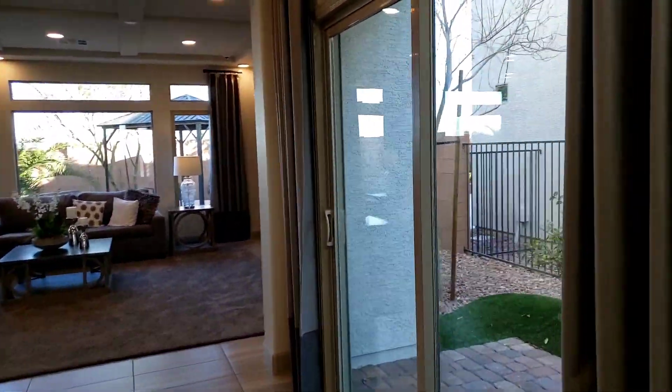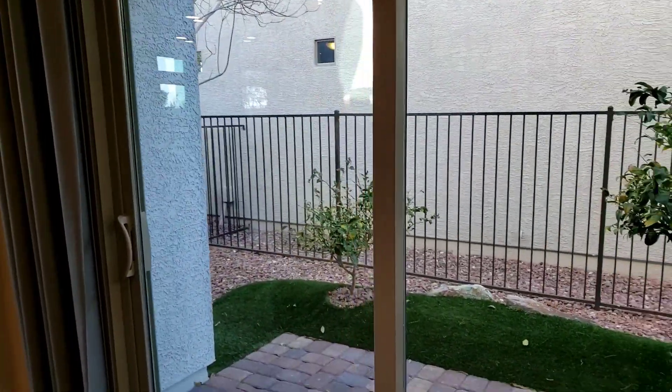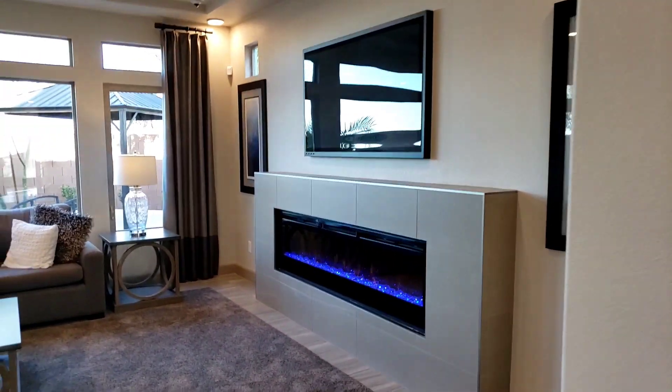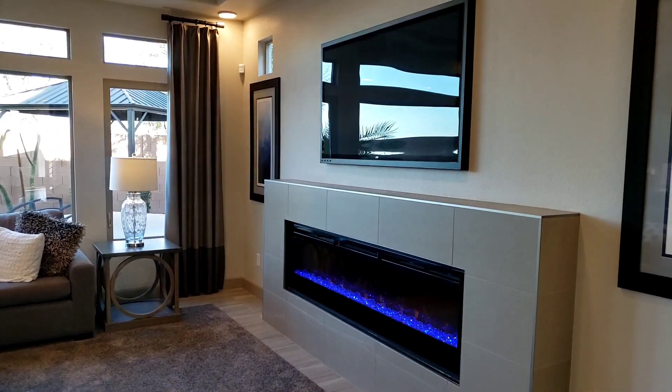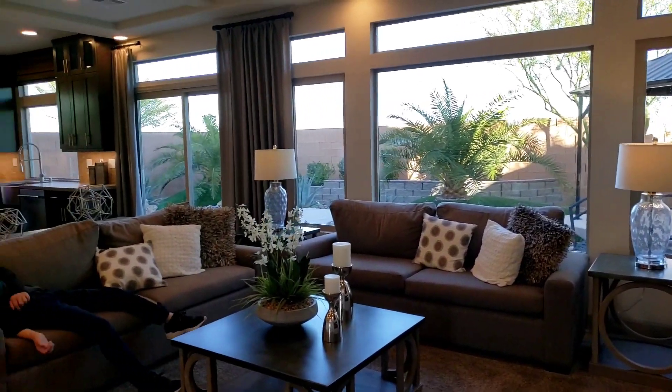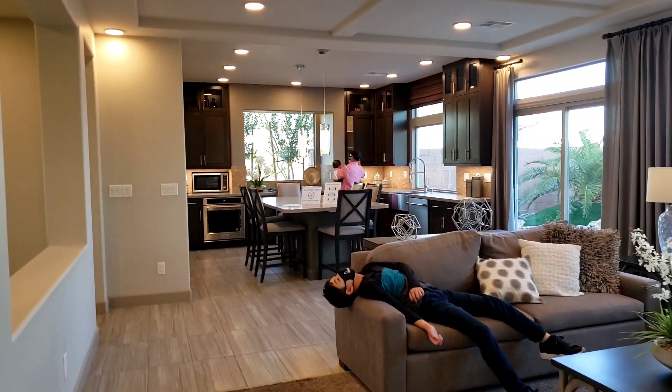By the way, this is the last home that I'm showing you. It's the last series of homes with Pulte Homes on Rainbow Crossing. If you have not seen the rest of the homes that I've featured, please check them out on my channel. So anyway, I'm just going to show you guys what this home looks like, so stick around. Thank you.